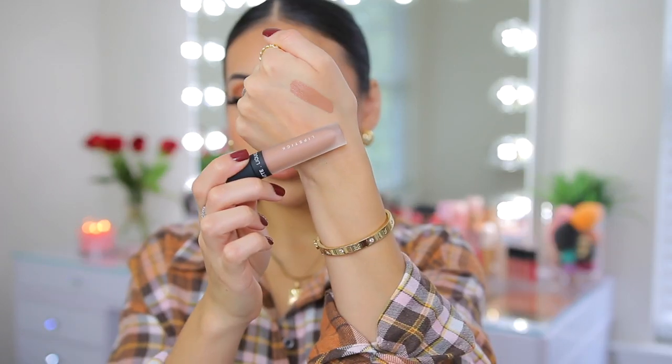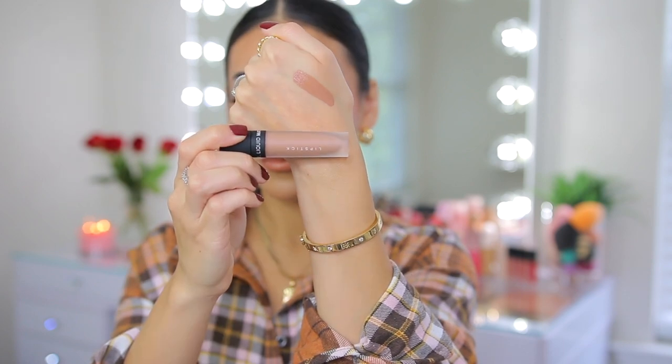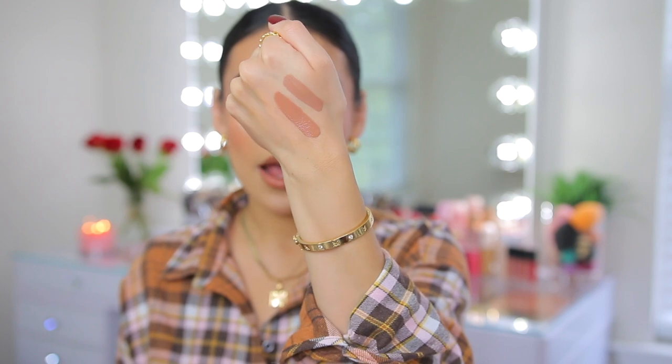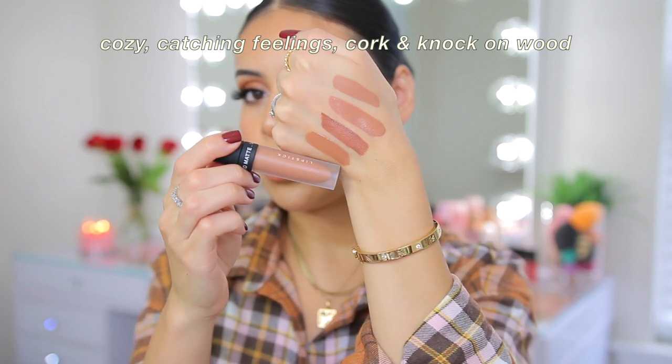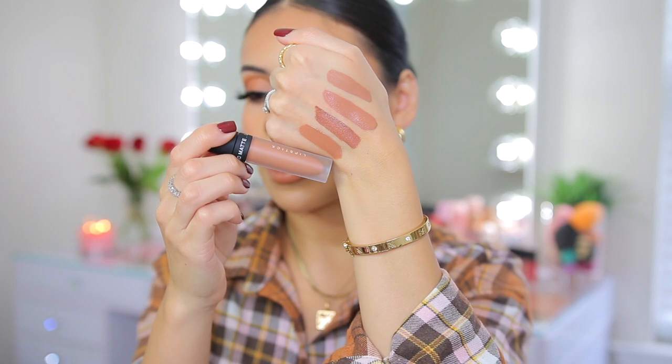Cozy is just that classic light nude — looks good with anything and everything. Catching Feelings is a little bit darker than Cozy with a slightly more pink undertone. Cork is such a wearable brown — you apply it when you don't want something too light but also don't want to commit to a really bold lip color. It's the happy medium, not too dark, not too light. It's fall in a tube. And Knock on Wood is that everyday peachy neutral brown — more warm with orangey peachy undertones — the perfect everyday peachy light neutral. You guys need to try the formula for yourselves.